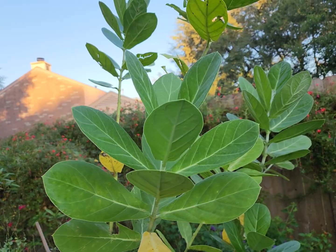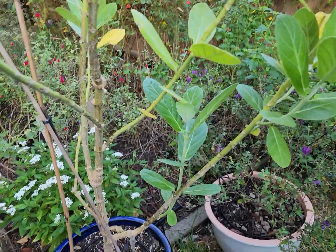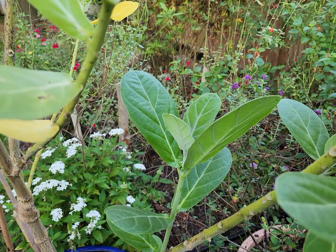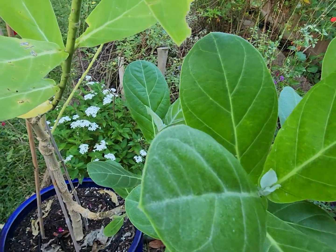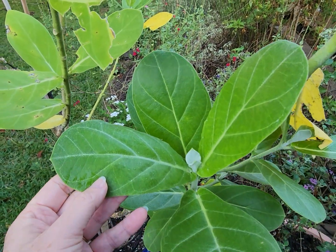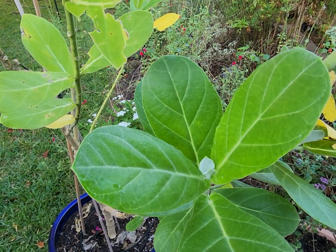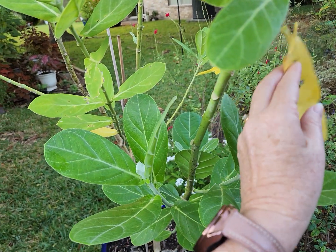Our native milkweeds aren't growing and they aren't producing earlier in the spring. And so this plant, and it is not a native, was wonderful for us. It just sustained so many of our monarch caterpillars. In fact, we had 30 caterpillars in the spring that we were able to release due to having our giant milkweed plant.